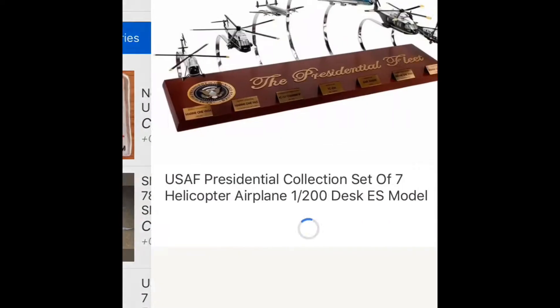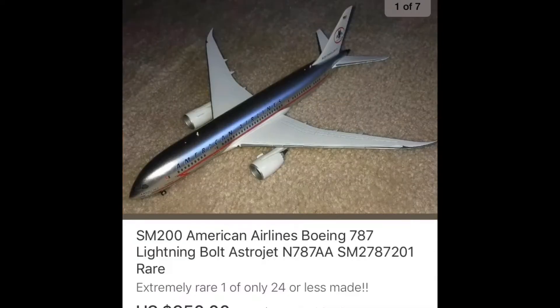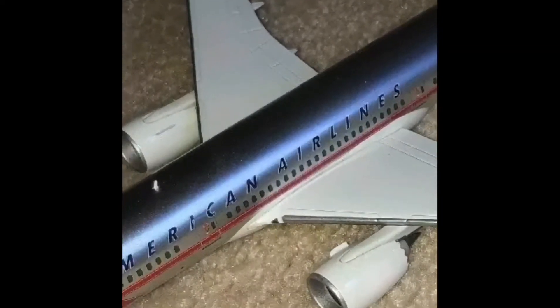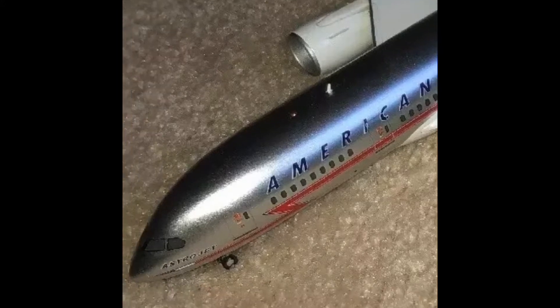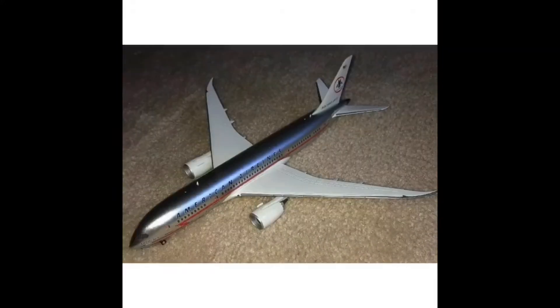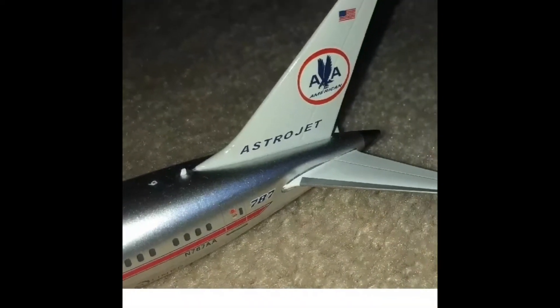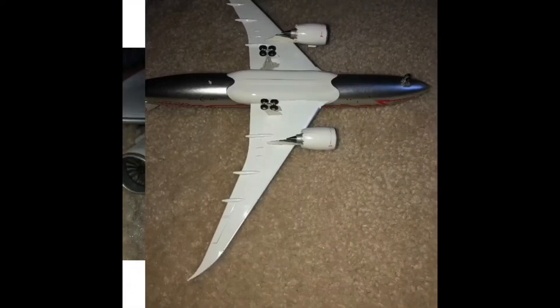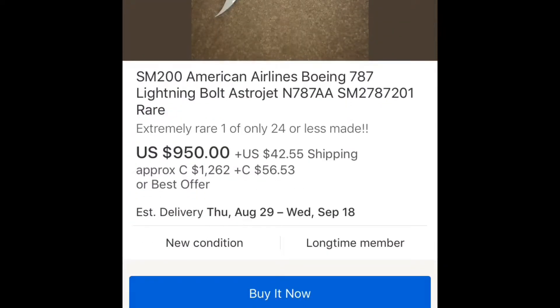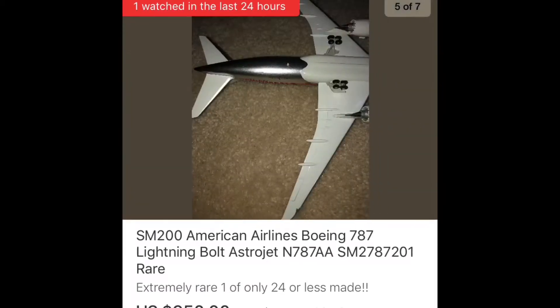Another interesting model — SM 200, I believe this is a custom model maker. I had one of their L-1011s. This is interesting: it's an American Airlines 787 with what looks like a chrome finish, some kind of special paint. I believe if American had the money they could look into building something like this. It's definitely worth a look, but the price is way too expensive — $1,200 for this model is probably not a good idea, but hey, maybe you can talk the guy down.